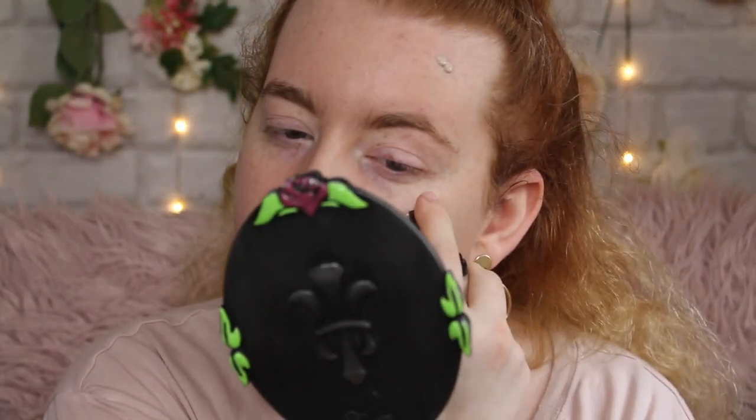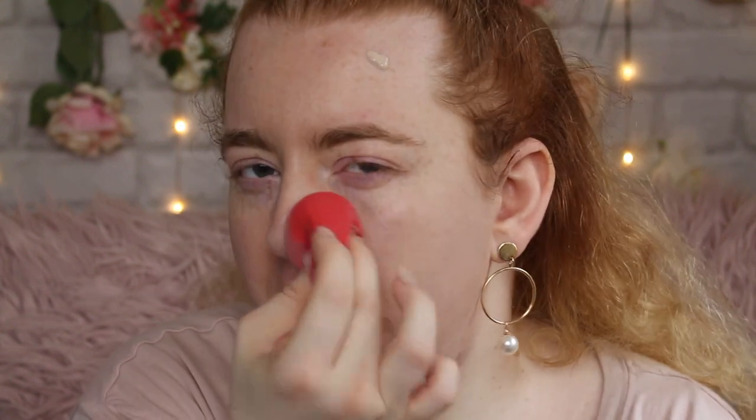I'm going to dunk my sponge into the actual product and try to pack it on. The consistency is such a weird one — it's not really covering up the redness on my chin. Applying directly to the face, I feel like I've barely put anything on, which is a good thing as it doesn't feel heavy. Even after three layers it doesn't feel heavy, but also doesn't really look like I've put much on either. I can still see discoloration, my freckles, and red spots that haven't been covered. Let's see what a brush does.